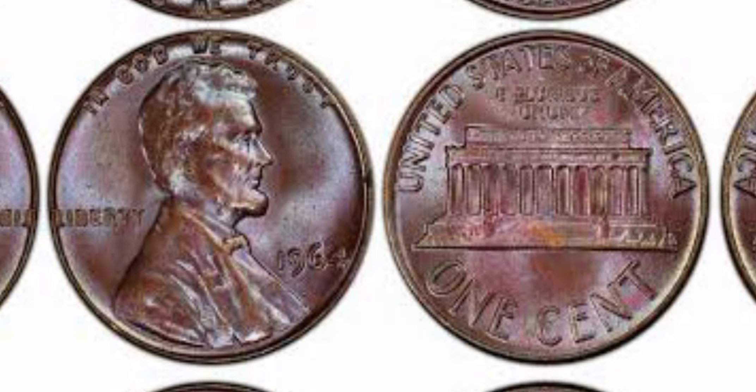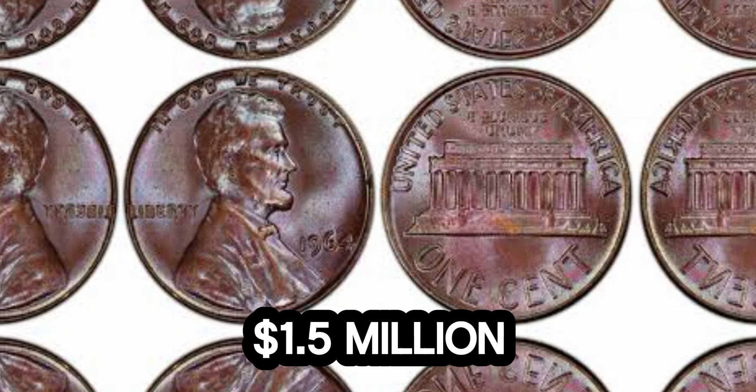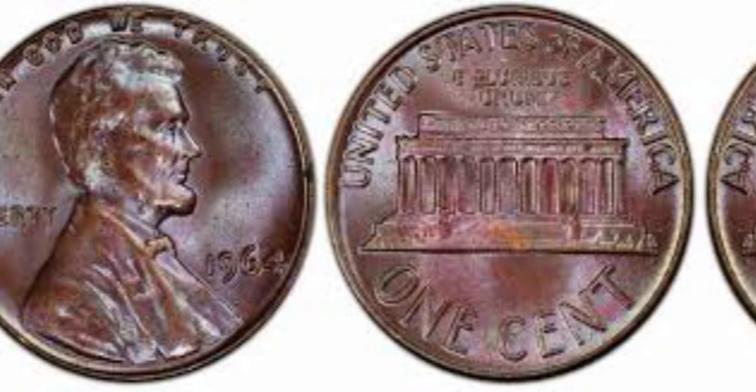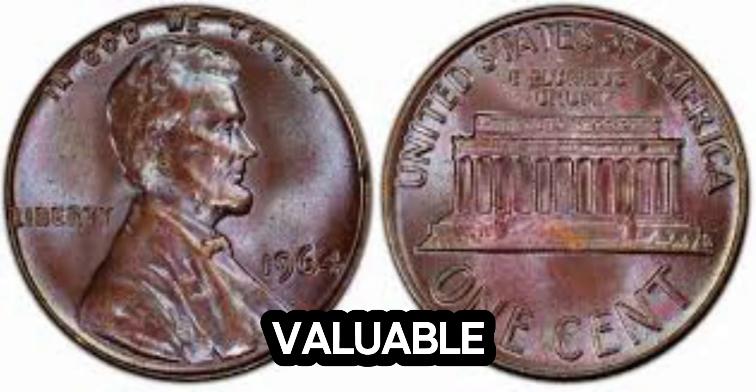Recently, one of these rare pennies was sold at an auction for an incredible 1.5 million dollars. This record-breaking sale has cemented the 1964 Lincoln penny's status as one of the most valuable coins in existence. So, how can you tell if you have one of these valuable pennies? Here are a few tips.